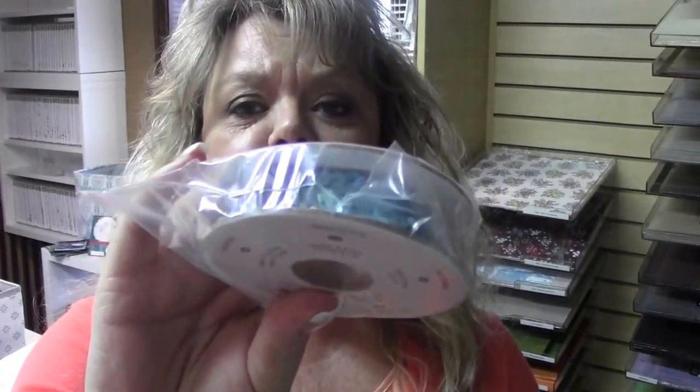They have people walking around who work for Stampin' Up!, and they'll ask questions. If you answer the question right, they give you a prize. So I won some gold glitter, some white ribbon, and then one of my teammates, Bonnie, she won the super cute — I think it's the Bermuda Bay embellishments.